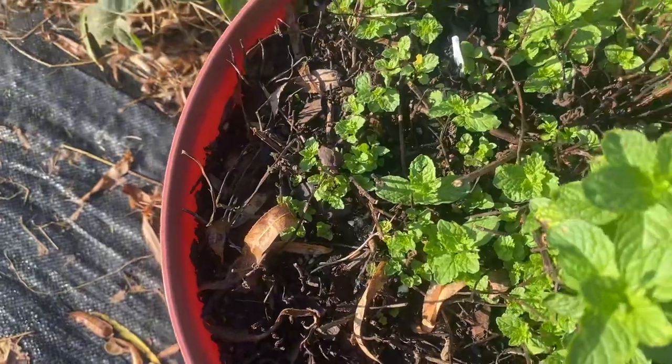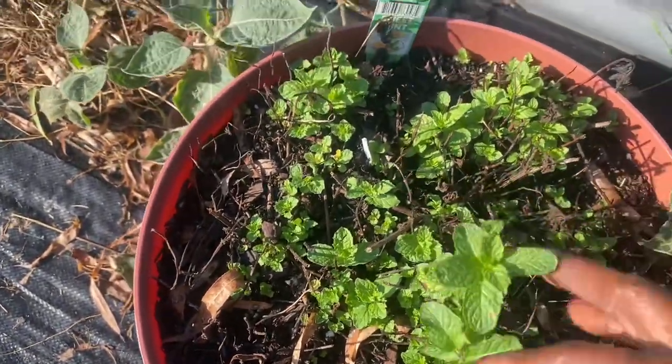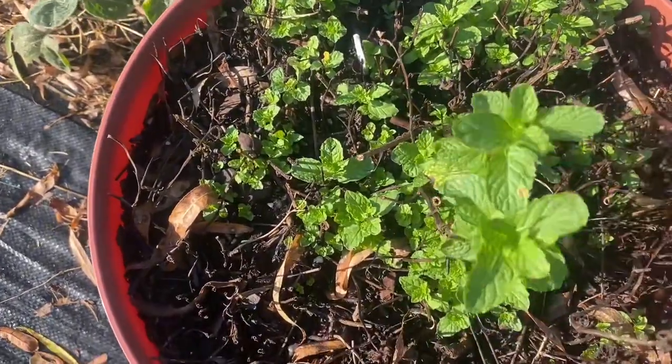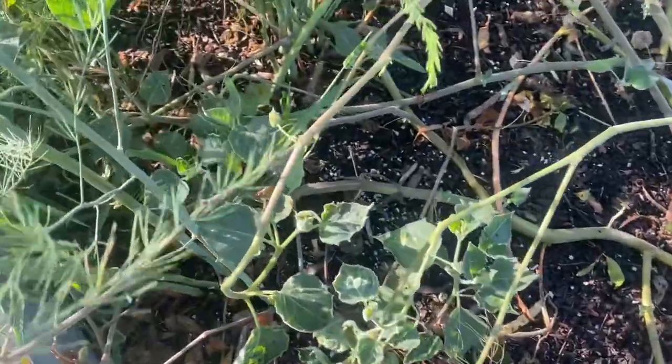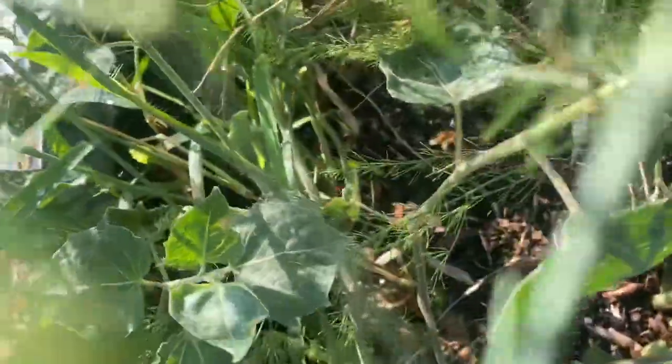In this container I have some sweet mint and I gave it a hard cut recently, and it is growing back. This is my asparagus bed. It looks like I see one tiny asparagus down there — I don't want to break the top off because that's the main delicious part. Yeah, it's not that big but it's big enough.